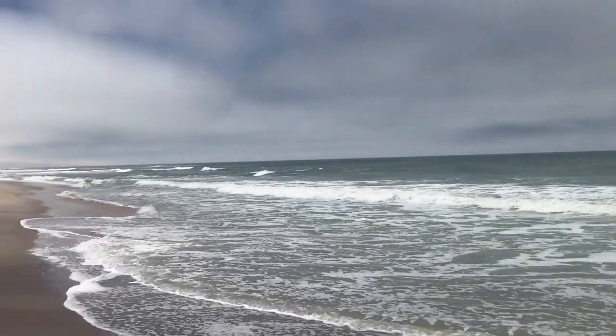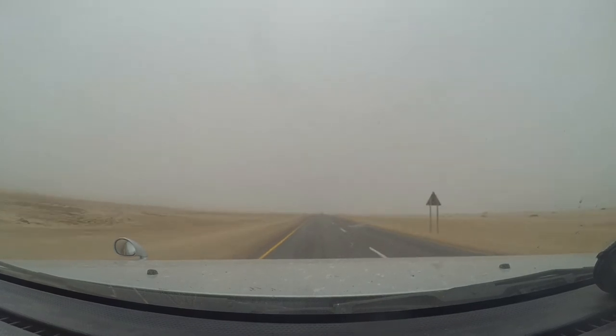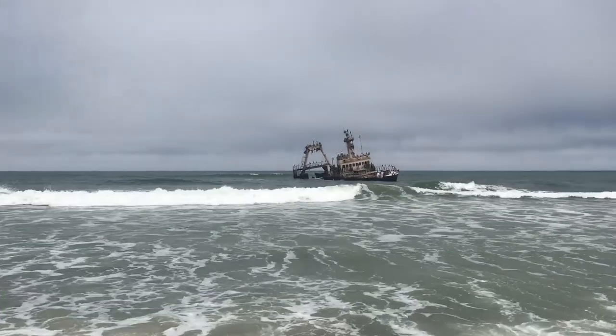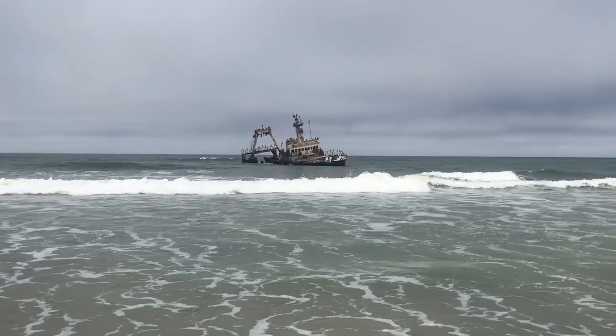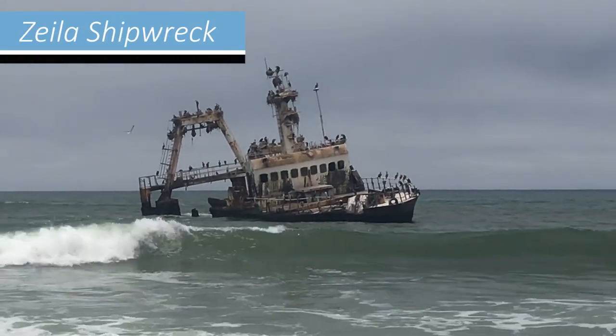Namibia's coastline is nicknamed the Skeleton Coast, due to its rough seas and inhospitable environment. Over the centuries, many ships have crashed ashore and sunk here. Some wrecks are still here, and we passed by one near Hentis Bay.